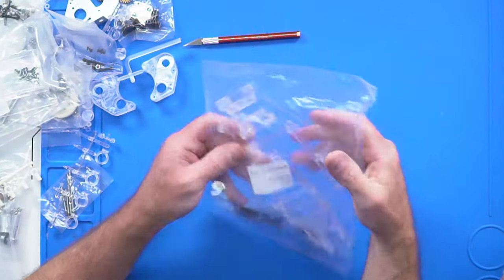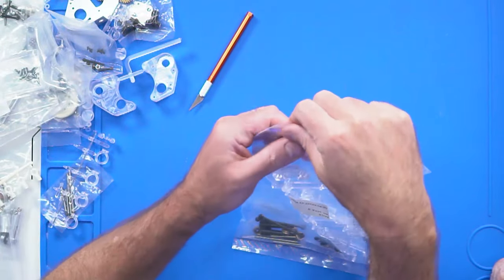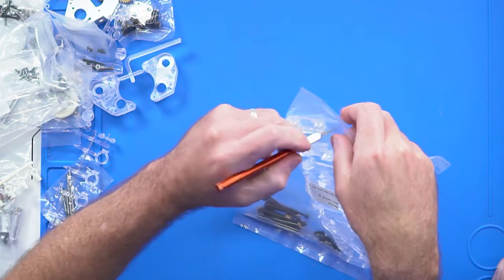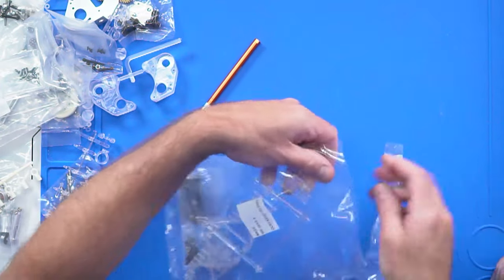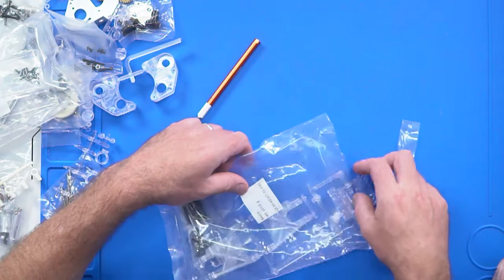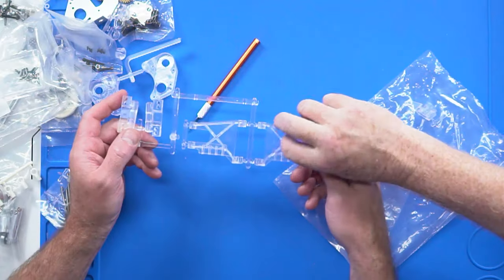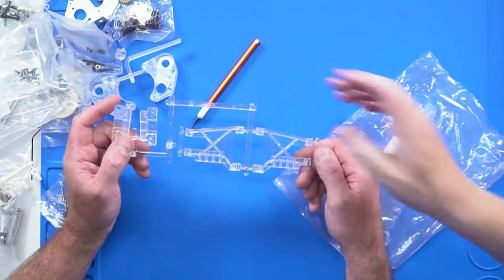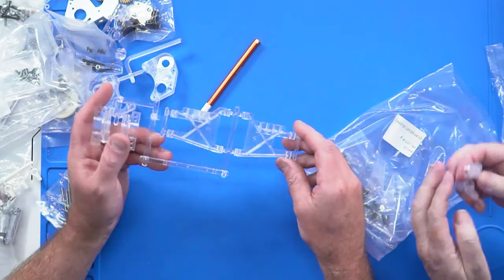Oh, dog bones! All original dog bones. They're not even clear. No — this thing's designed to be a shelf piece. Otherwise they would have given it clear dog bones. I can print some. Here we've got some suspension arms. It's brittle — you can just hear it. Shattering. You can imagine what these rear uprights would be like — they wouldn't take much of a hit at all.